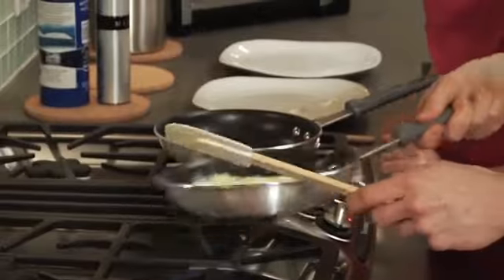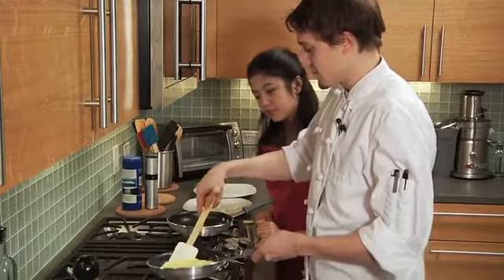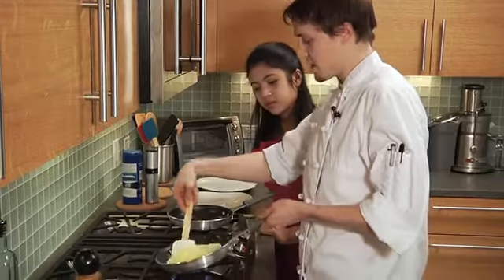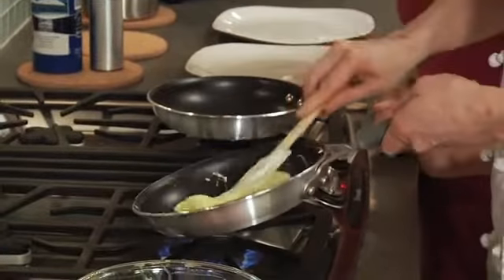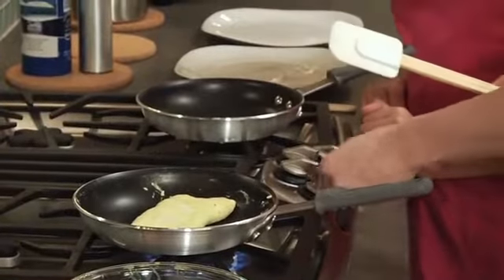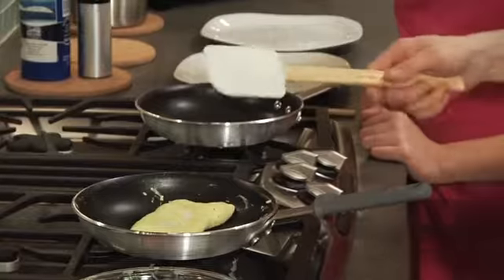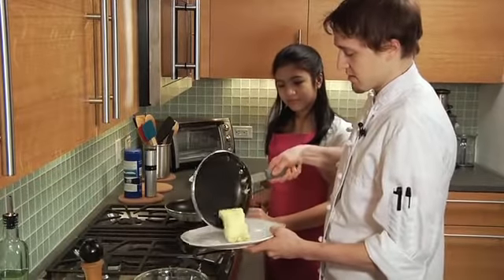Now we're going to flip it like that. This is where we start rolling it — take your spatula, tip your pan a little forward, and then roll it once. Then slide it down and roll it a second time. That's going to seal the seam, so you shouldn't be able to see it too well. And there you go.